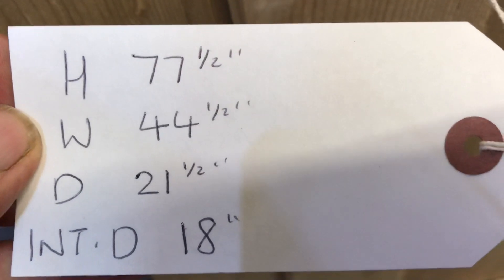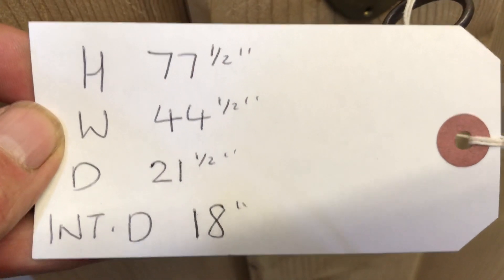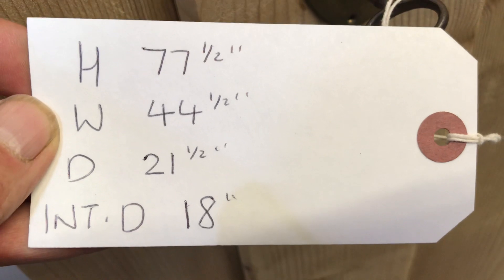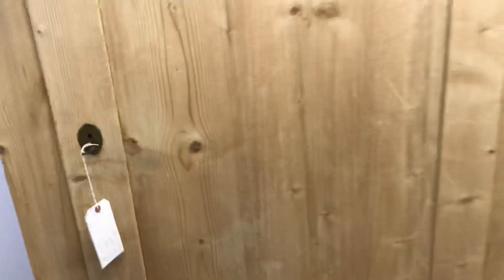Height: 77 and a half inches. The width at the widest point, which is right at the top, is 44 and a half inches. The depth — that's the maximum depth, also measured at the top — is 21 and a half inches. But the important depth, the internal one, is 18 inches, giving a hanging space of 18 inches.